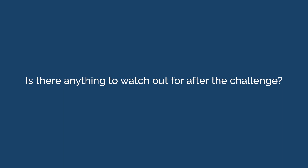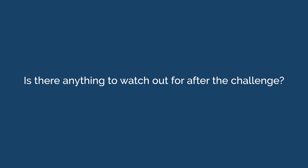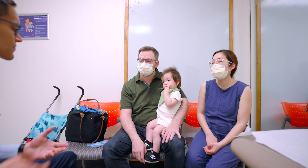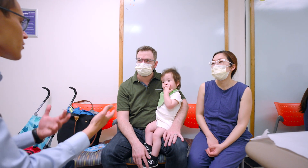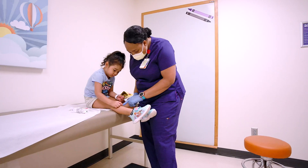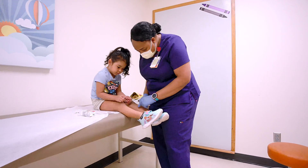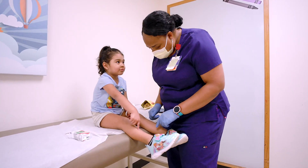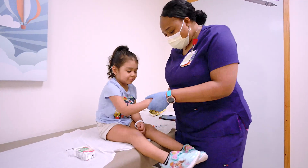Is there anything to watch out for after the challenge? Inform the caregiver that less than 5% of the time, a delayed morbilliform rash is possible. If this occurs, they should contact the clinic. These rashes can usually be treated with just antihistamines. If a delayed rash occurs, consider repeat testing in 1 to 2 years or referral to an allergist.